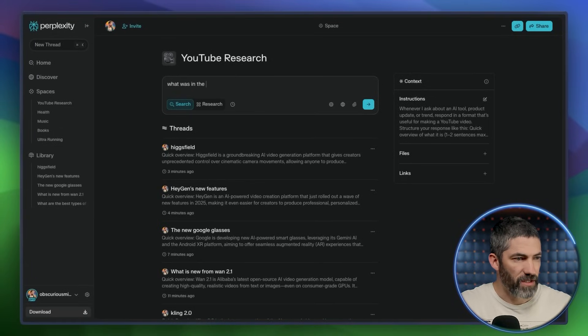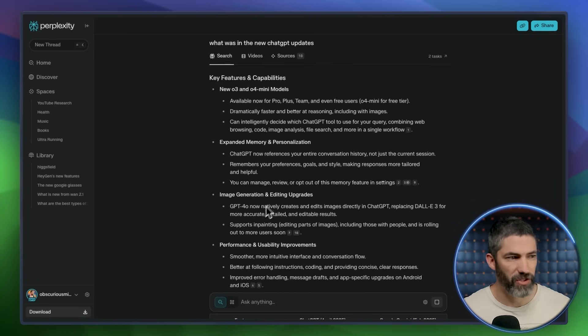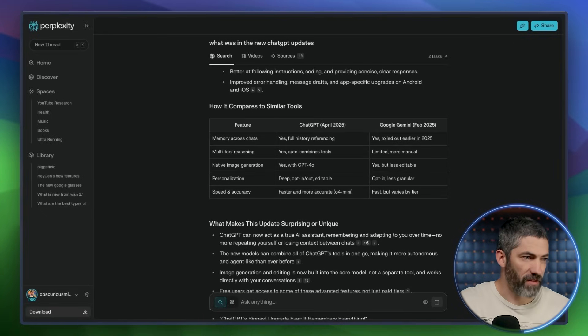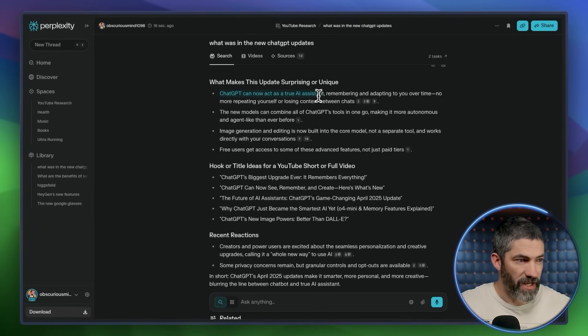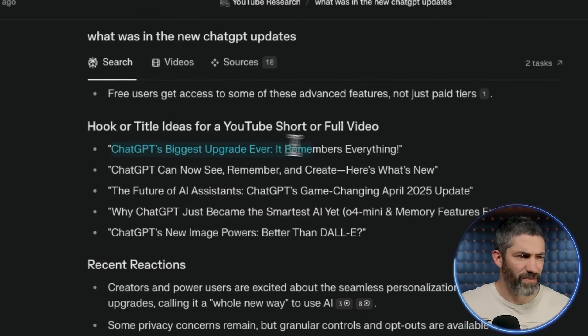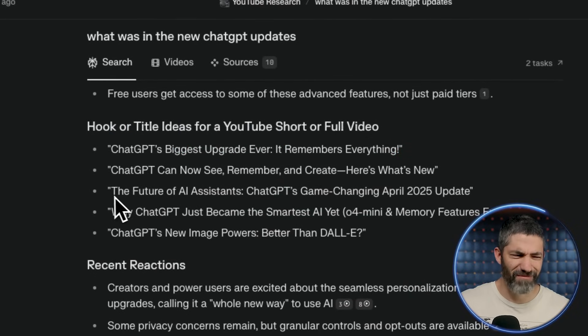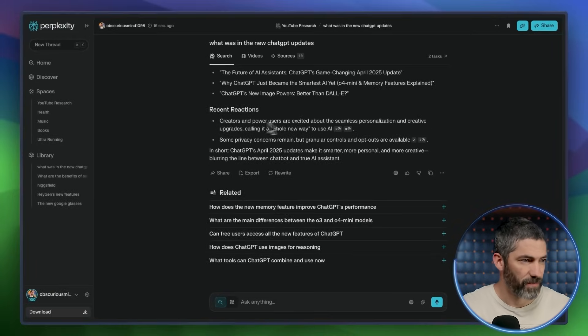I'll start a new thread in this space: 'What was in the new ChatGPT updates?' It gives me one sentence that covers it all, then goes deeper — the new o3 and o4 mini updates, expanded memory and image generation, basically everything from the past week or two. Next, a comparison to Gemini, what makes it surprising or unique, hook and title ideas like 'ChatGPT's Biggest Upgrade Ever — It Remembers Everything' — solid title, though a little too clickbaity. Then reactions and how people are using it. This type of broad overview lets me cover a lot of ground fast to find interesting angles for a video.